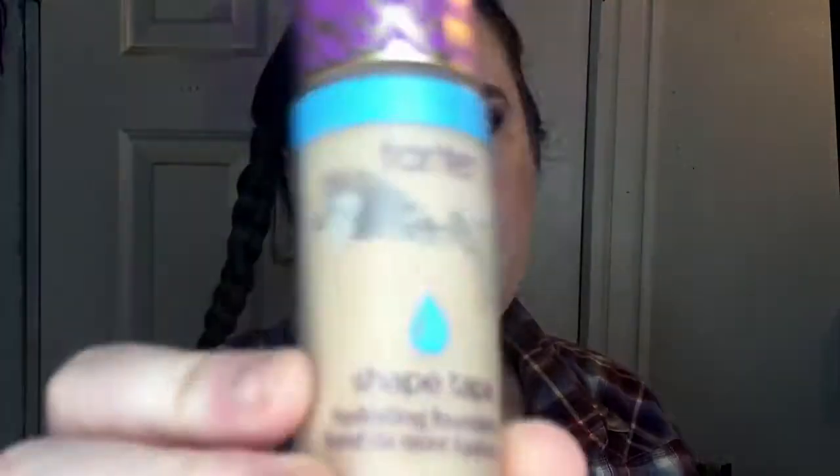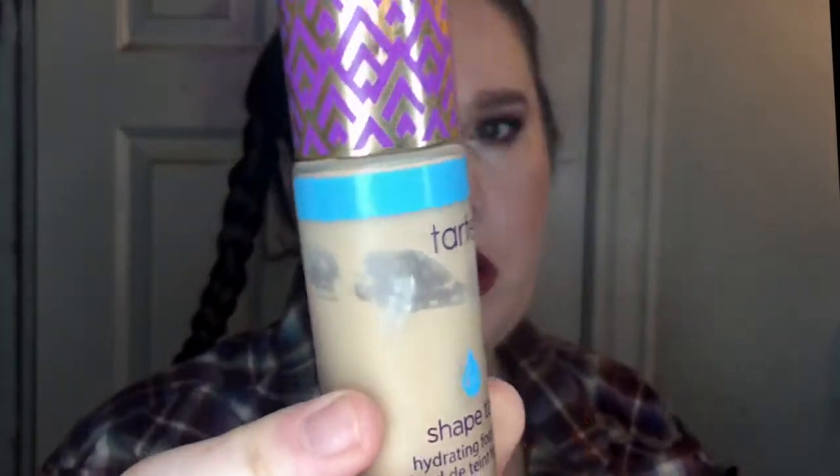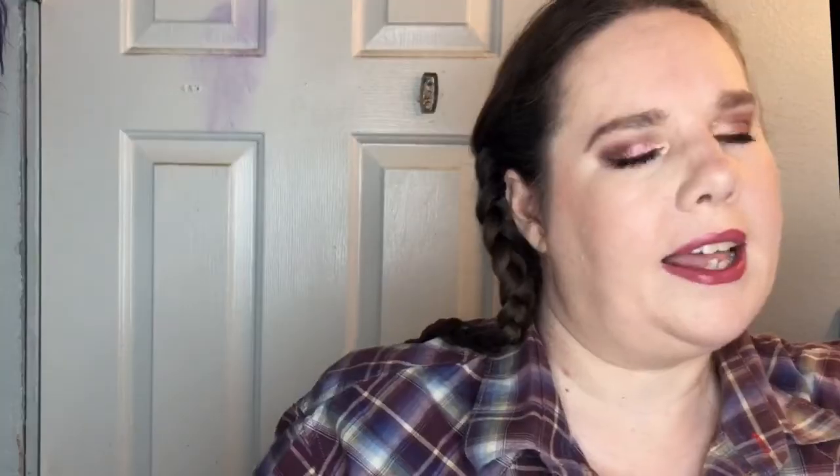I also have my Tarte Shape Tape concealer — I've misplaced it, but no worries, I'll find it. I think I'm about halfway done with it. And this is their foundation that I got a couple months ago — as you can see, I'm already down to here. It's taking a while because that stuff lasts forever, and I've had some other concealers I've been trying out.